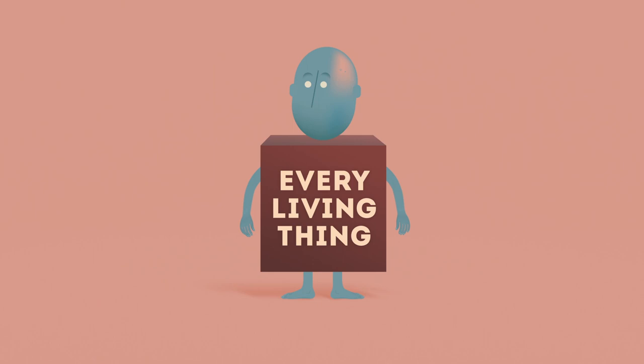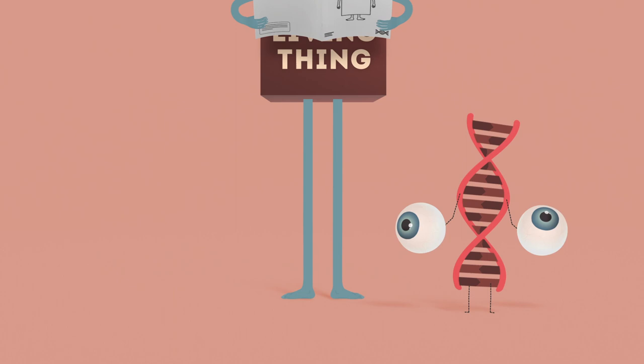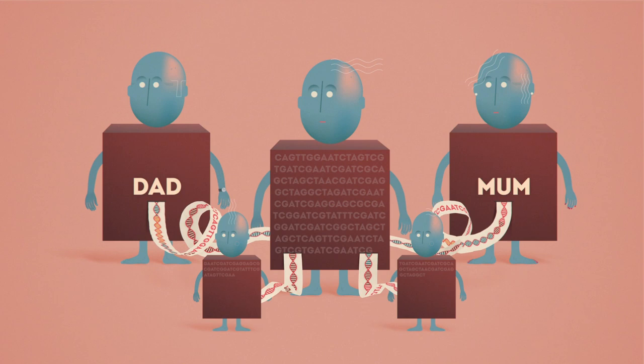Think of DNA as the instruction manual for an organism. In people, genes can influence characteristics such as your height and the colour of your eyes. DNA is inherited from our parents. We have a combination of two sets of genes, one from each parent, brought together to produce a new set of instructions and reshuffled in each generation.